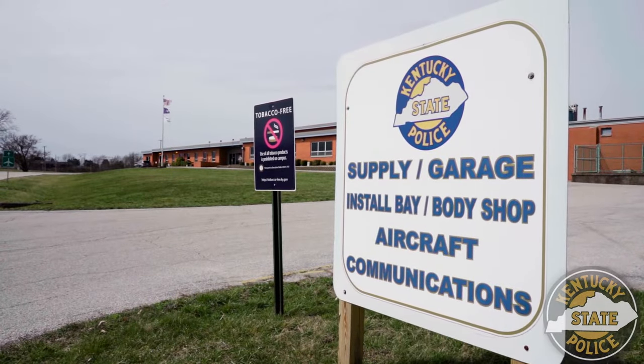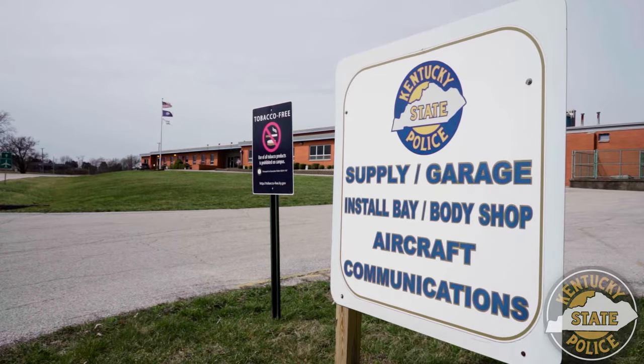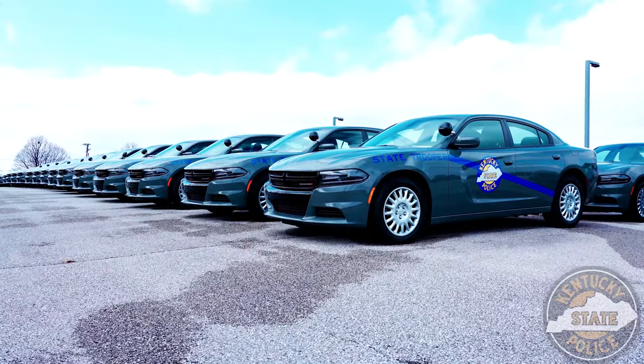On this episode of KSP-TV, we're going to look at how two branches work together to turn a standard Dodge Charger into a Kentucky State Police cruiser.